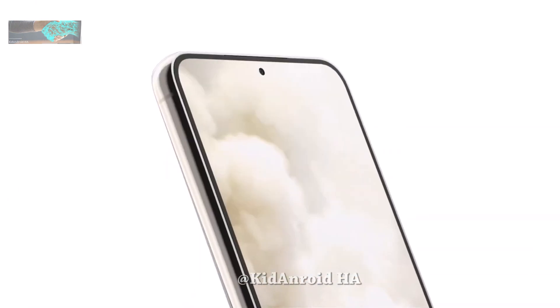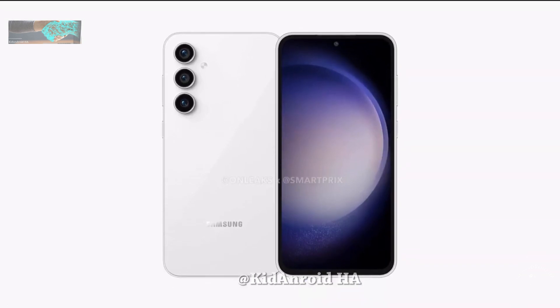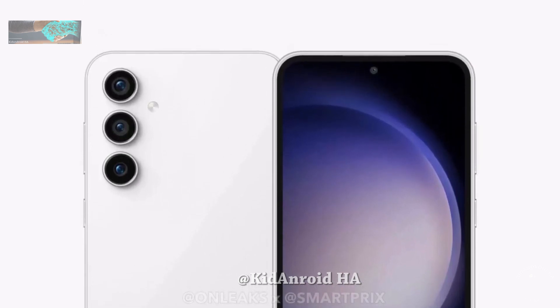The design and specs of the phone have also been leaked, and it appears that the Galaxy S23 FE will resemble the Galaxy S23 and S23 Plus in appearance.